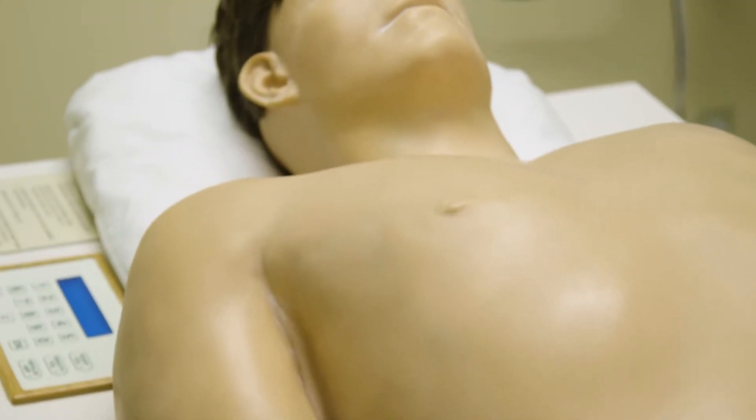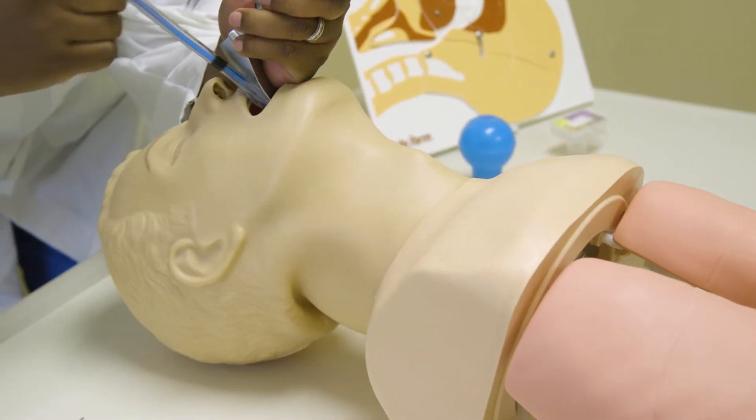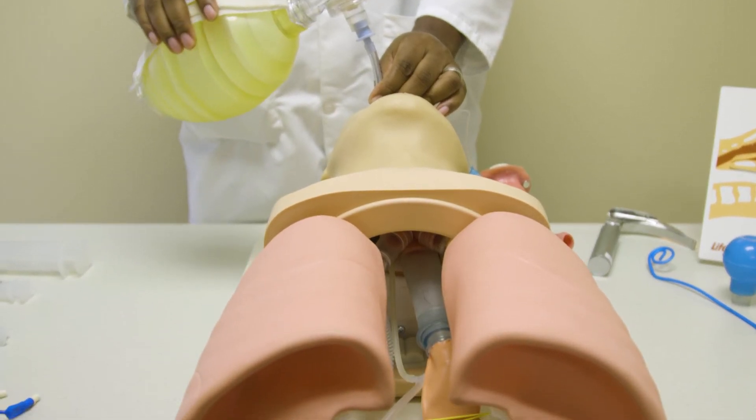Not only do we have these six advanced sim mannequins, but we have task trainers. We have the Harvey mannequin and Fred the Head, and they're each designed to do something different. Harvey's designed to teach heart sounds; Fred the Head is designed to teach how to use airway devices.